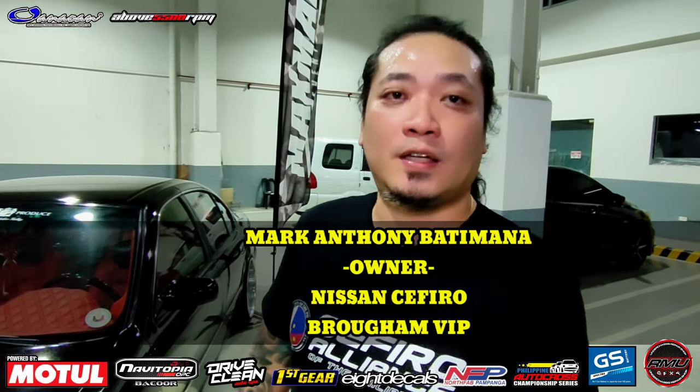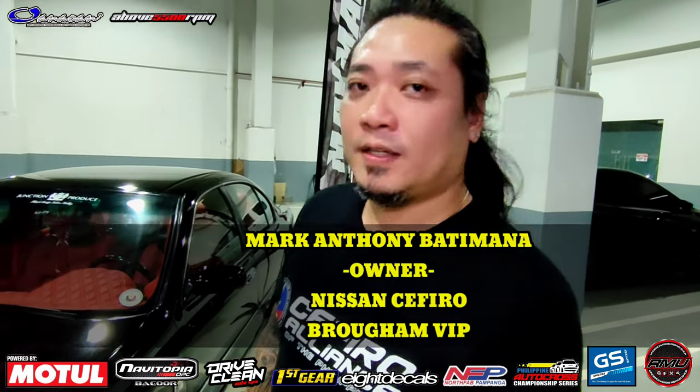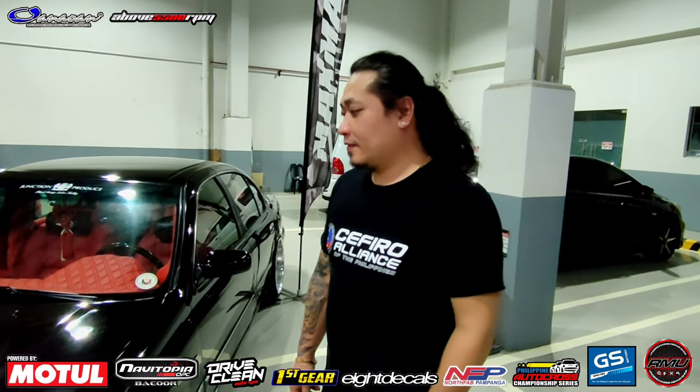My name is Mark Anthony of Batimana. I drive this 2003 Nissan Sefiro Braham VIP. Ibang dating na ito ni Sir Mark Anthony. Boss, dito sa Oro Culture, okay lang po ba? Check natin interior, exterior, at engine bay. Okay lang po ba, boss? Okay na.